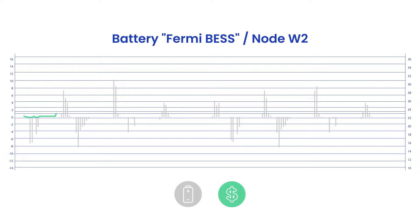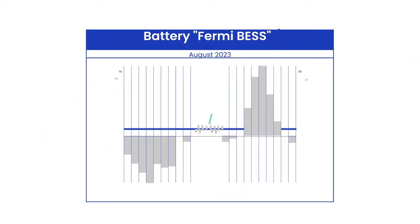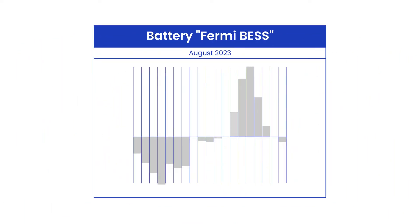Let's take an example. In this model, a battery named Fermi has a 90% charge efficiency and a 100% discharge efficiency. We start by examining energy pricing over a single week in August.